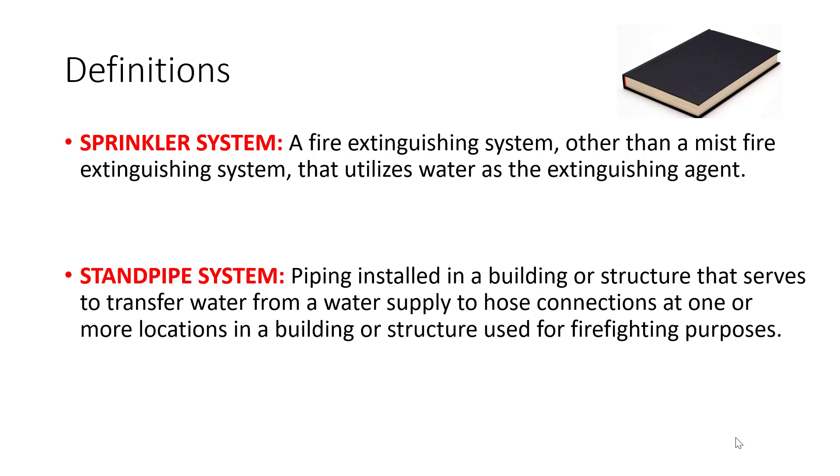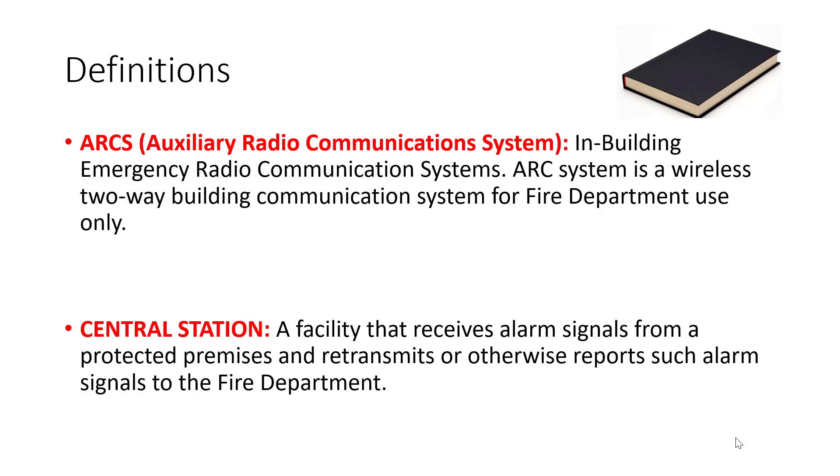Once again, the sprinkler system is the S12 and the standpipe system is the S13. ARCS — A-R-C-S — stands for Auxiliary Radio Communication Systems.